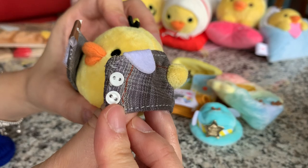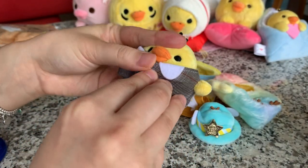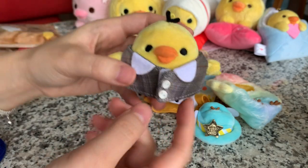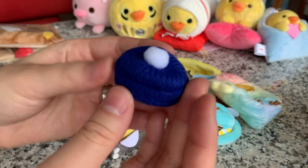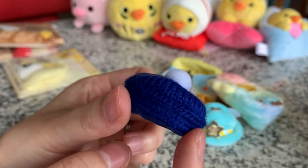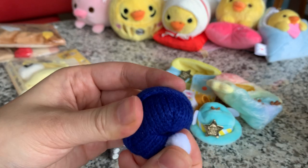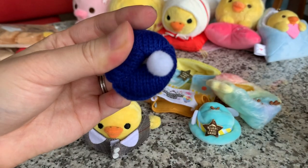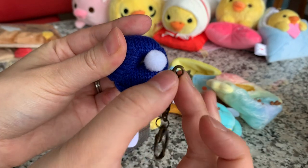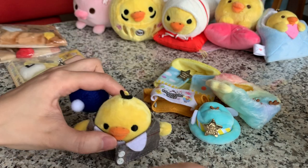Cute little button details and it secures by Velcro. And there's no elastic or anything for the hat, but you can see it's knitted - very nice details with a little pom-pom, it's probably just glued on. Oh my gosh, look, there's a little hole so you can attach the keychain. So this keychain came with this dude in this particular set.